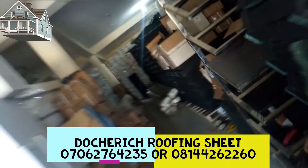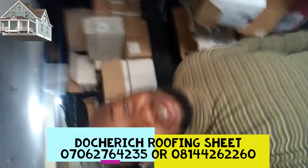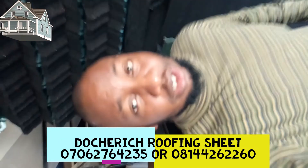When it comes to roofing, this is what we do — this is what we are best at. We are principals in this business. I can roof a house in my dream because that's all I do, and I do it very well. Call me for good quality stone coated roofing. The name is Mr. Donald Uche, the company is Docherich Nigeria Limited.